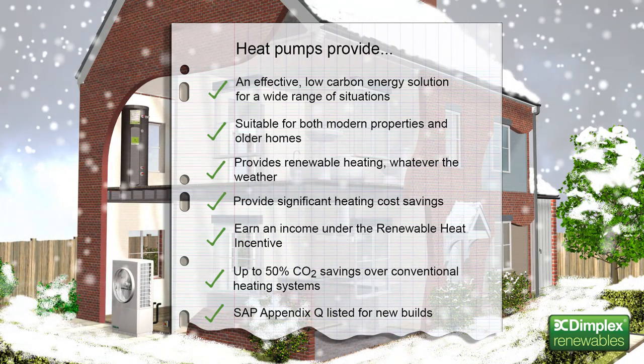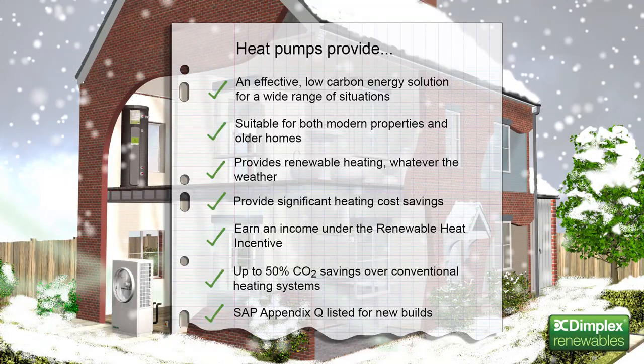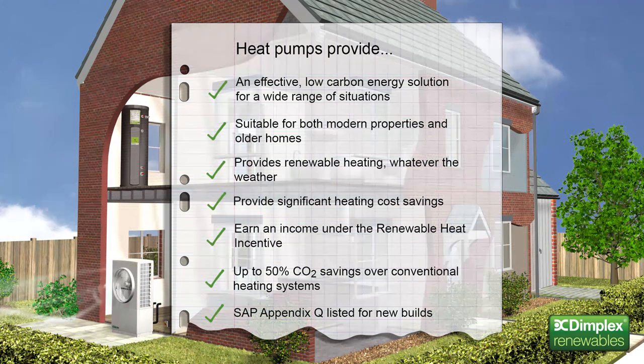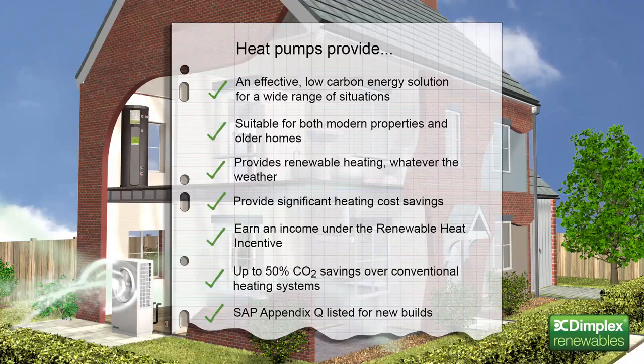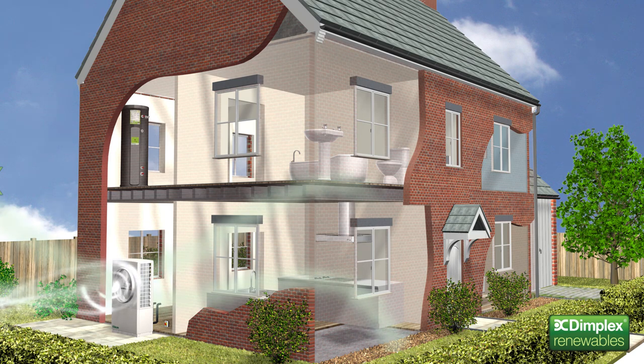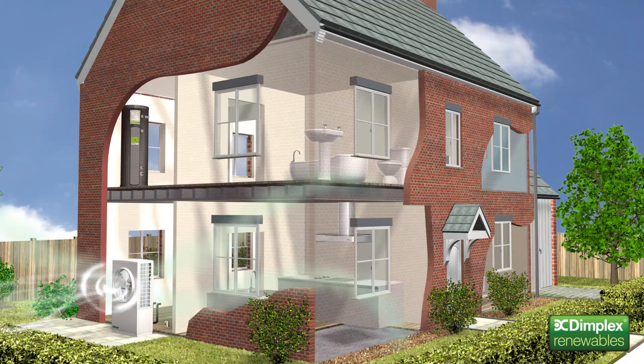Dimplex A-Class heat pumps can easily be used as a complete replacement for a conventional boiler system. With their ability to deliver fully rated output at air temperatures as low as minus 7 degrees, they make the ideal MIS 3005 compliant solution, even where heat loads of up to 16 kilowatts are required. And for larger homes with higher heating demands, Dimplex has a range of options available to operate in conjunction with a conventional boiler system.